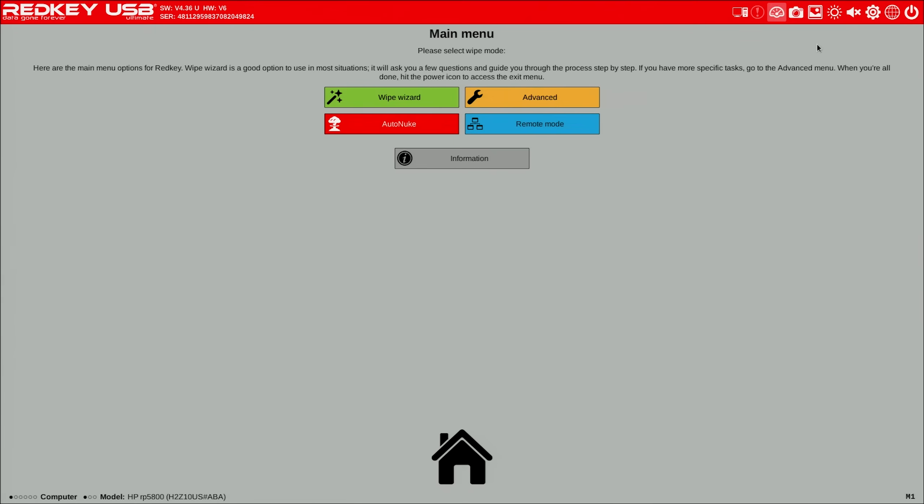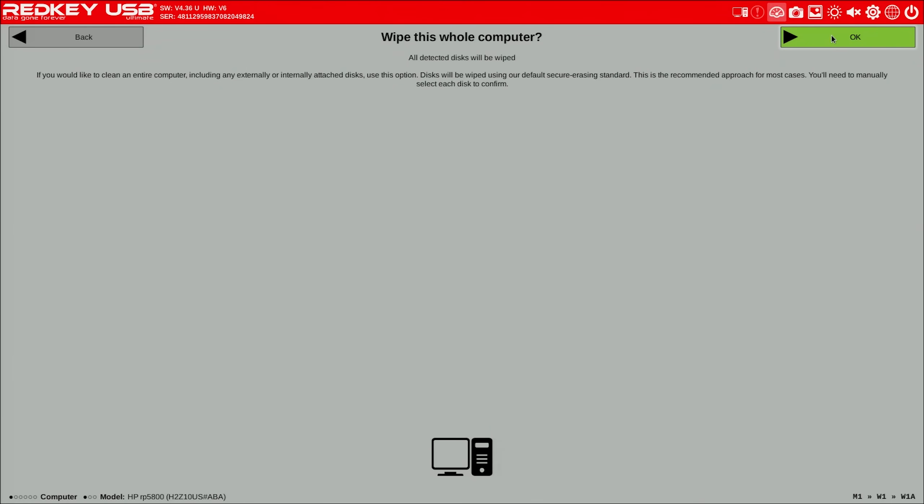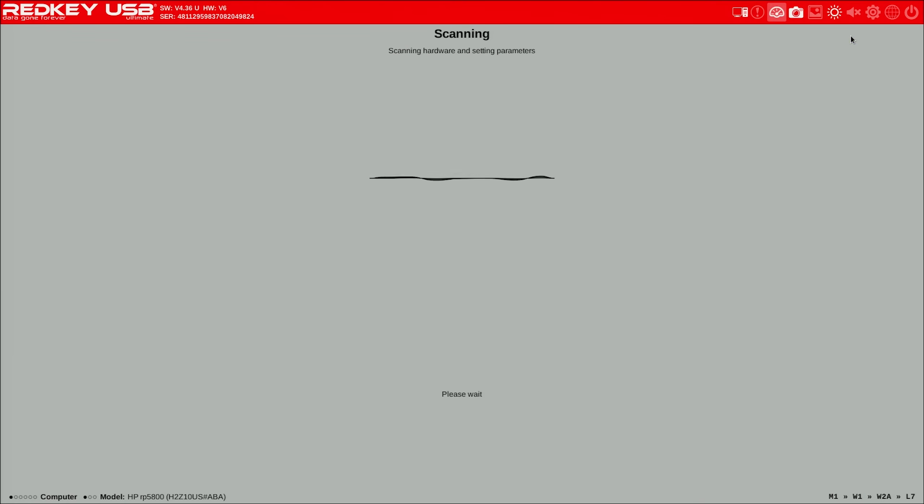At this point we get to pick which actual wipe method we're going to use. We're going to use Wipe Wizard, so we'll click on Wipe Wizard and tell it this whole computer. Then from here we hit OK — this is just a description of what 'whole computer' means. So at this point it's going to ask you which drives you want to wipe. After it detects all of your drives, it gives you the option to check which ones to wipe. This is really handy if you only want to wipe a specific drive and not all of them.